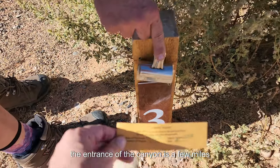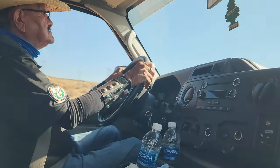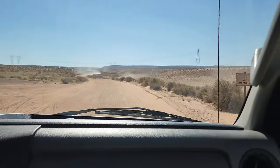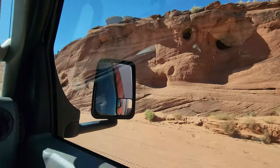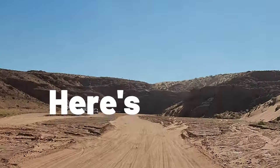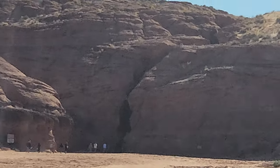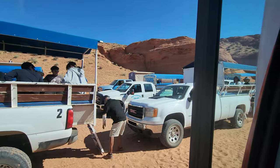The entrance of the canyon is a few miles away, so we all piled in the tour bus and started down the long desert wash. Time for the bumpiness! Here's the world-famous cave. We're all going to stay together — you guys are going to stay with me, I'm going to be your tour guide.